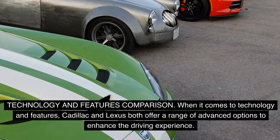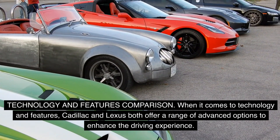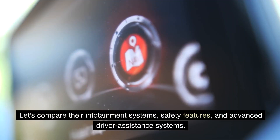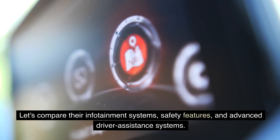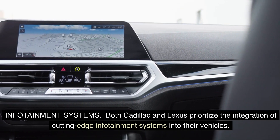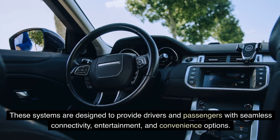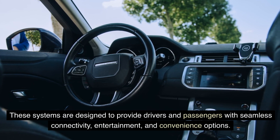Technology and features comparison. When it comes to technology and features, Cadillac and Lexus both offer a range of advanced options to enhance the driving experience. Let's compare their infotainment systems, safety features, and advanced driver assistance systems. Both Cadillac and Lexus prioritize the integration of cutting-edge infotainment systems into their vehicles, designed to provide drivers and passengers with seamless connectivity, entertainment, and convenience options.